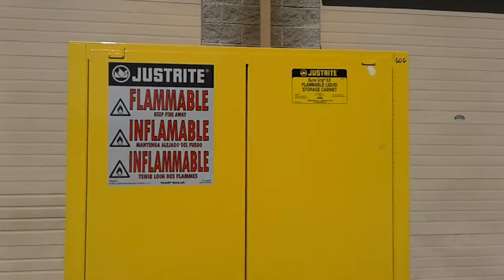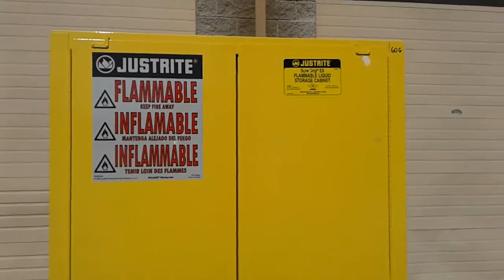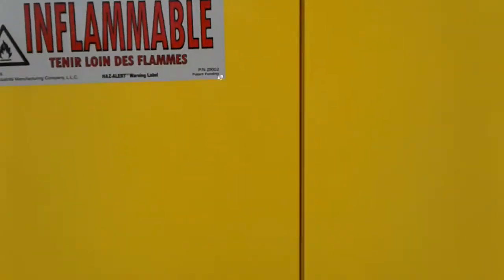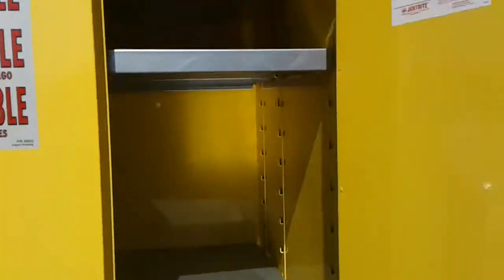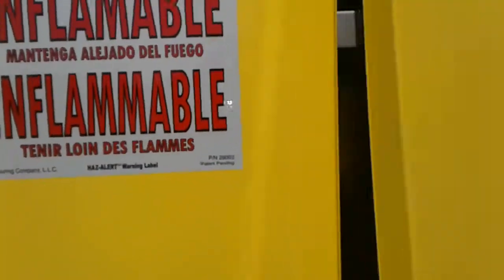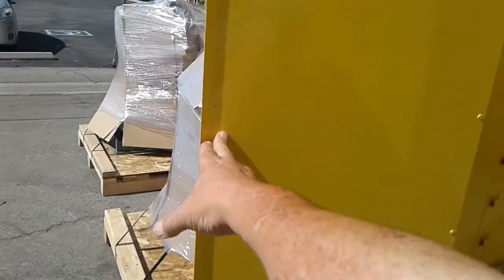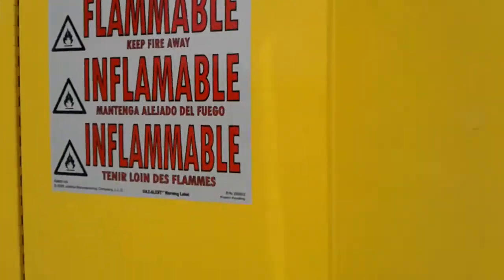This is the Just Right 60 gallon flammable liquid cabinet that you will be getting. I am opening the door and showing you that it is a self-closing cabinet. Here is the other side — I'm opening it up and letting go, and you can see it's self-closing. That's what you will get.